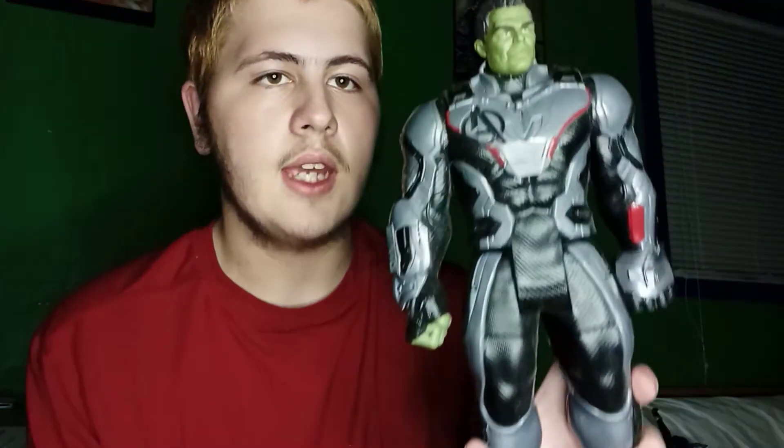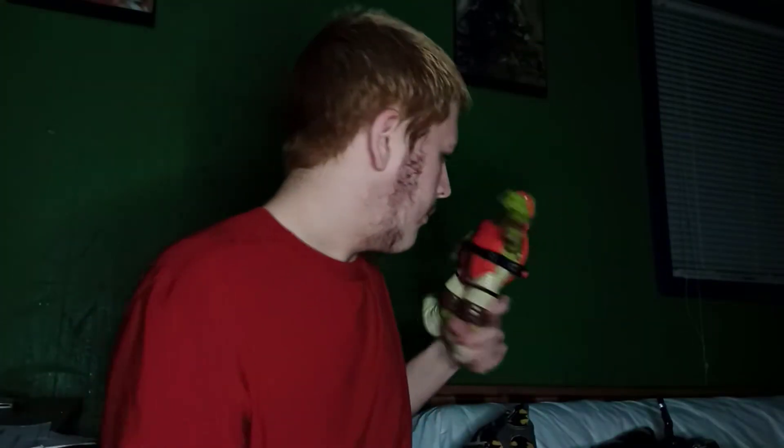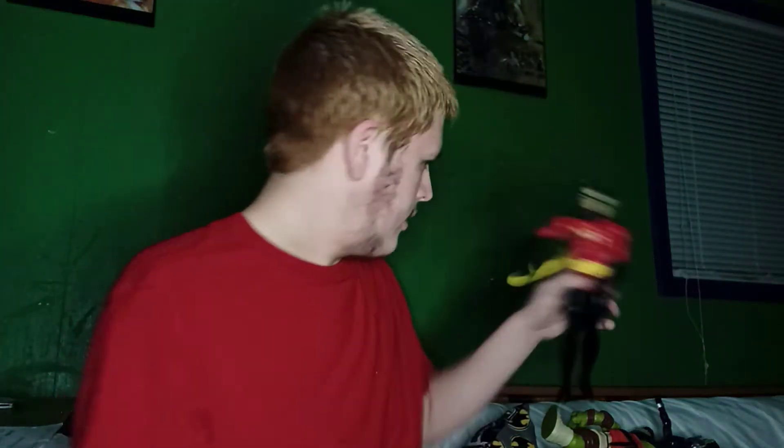Moving on: Hulk from Avengers Endgame in his time travel suit. After I got this Hulk, I got another one from the Target exclusive Avengers Endgame box set if you remember that. 2012 Mikey — he has some stuff on him for some reason. Robin — I think this one's Tim Drake because this one's got to be Tim Drake.